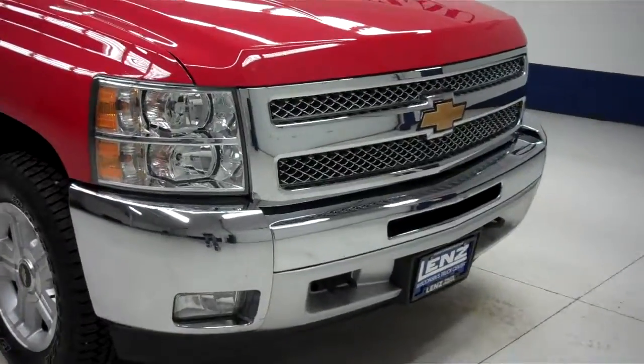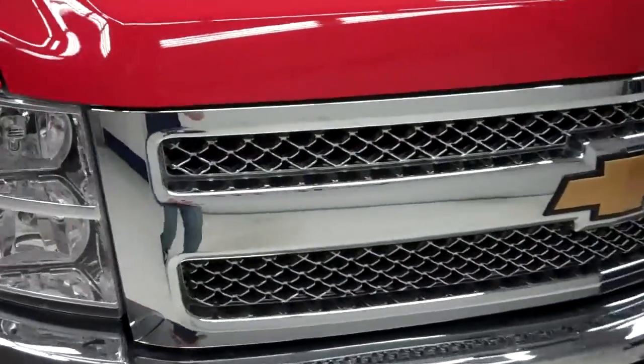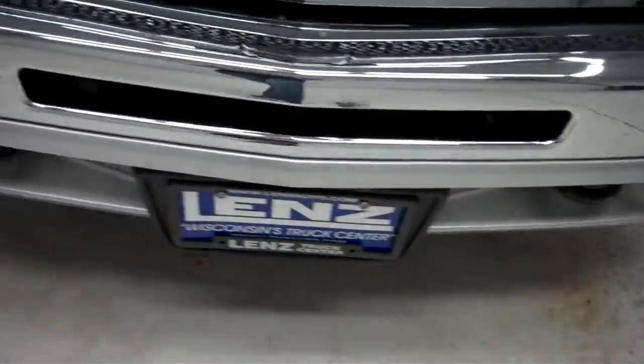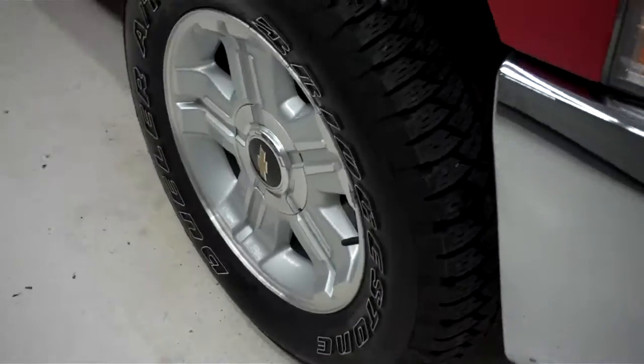This is stock number J5479. This is a 2012 Chevy 1500, a 5.3 liter extended cab short box.